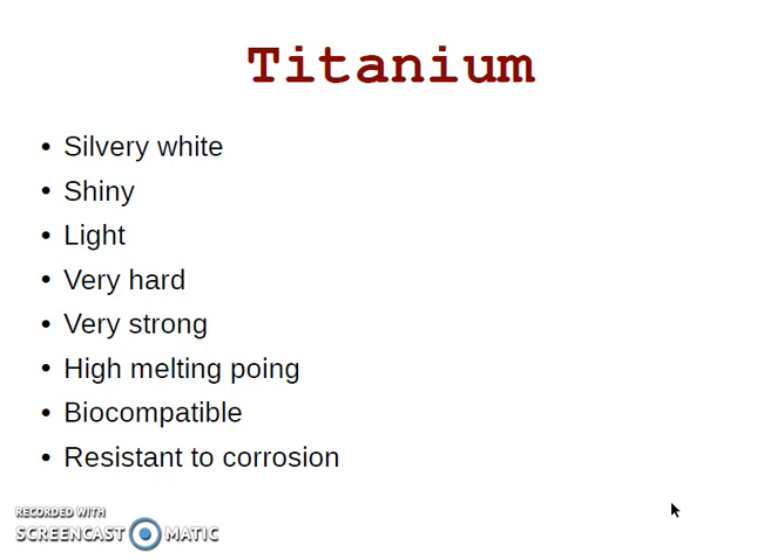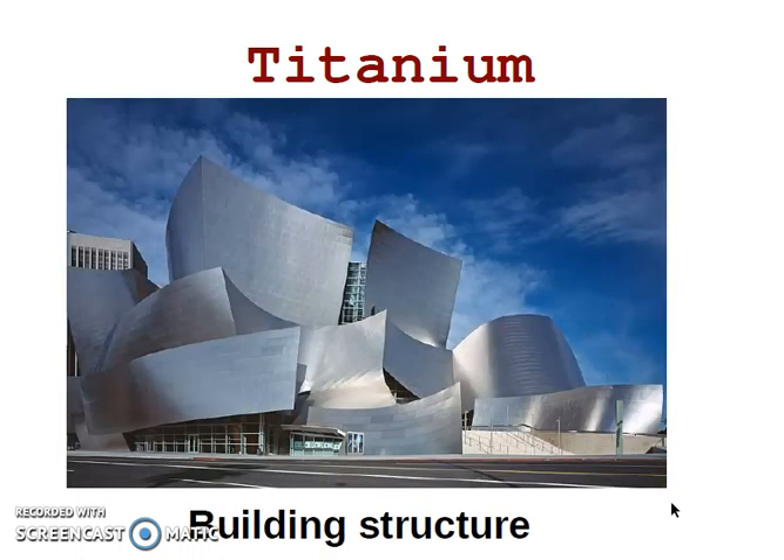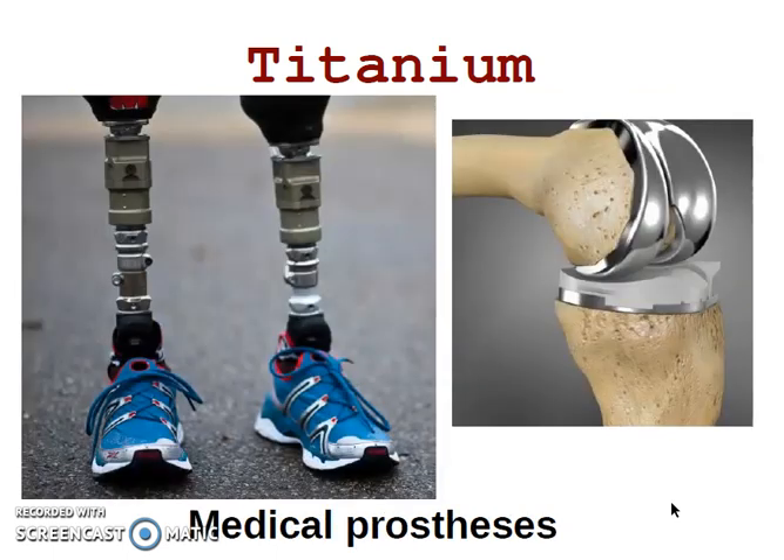We can use titanium in some applications, for example in the aerospace industry, alloyed with magnesium and aluminium. It's also used in building structures. In medical processes, because it is biocompatible. And that's all for today. Thank you for your attention. See you tomorrow in class.